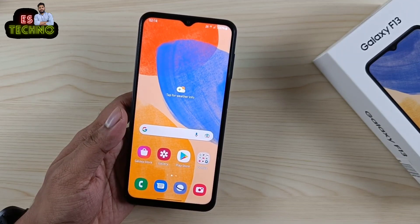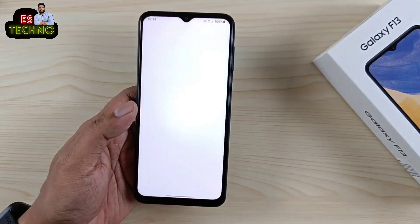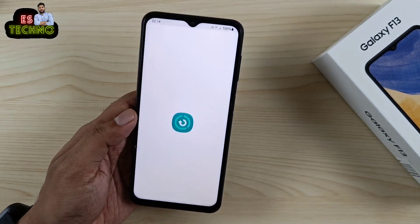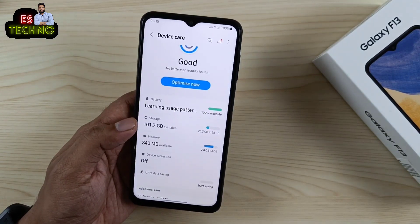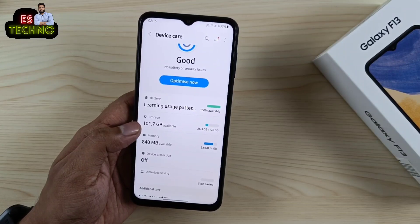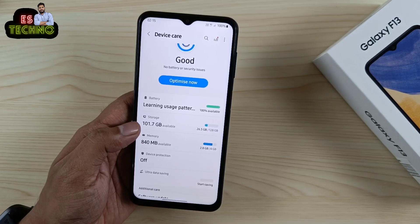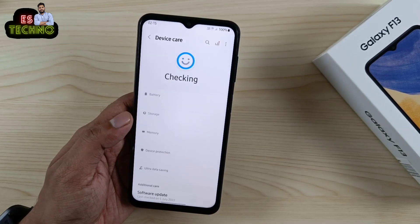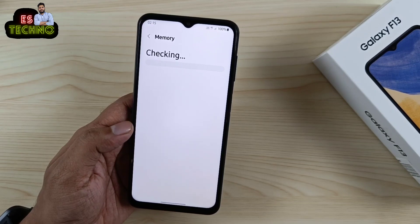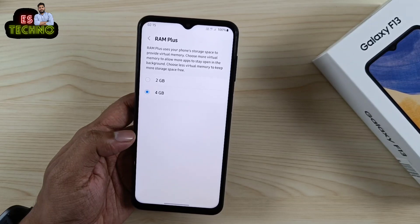ये 4GB+128GB वेरिएंट है। कुछ apps install करने के बाद भी available storage 101.7GB show हो रही है; पहली बार setup किया था तो 103GB available था। इसमें RAM Plus का feature भी मिलता है — आप virtual RAM enable कर सकते हो, 2GB और 4GB के दो options मिलेंगे।